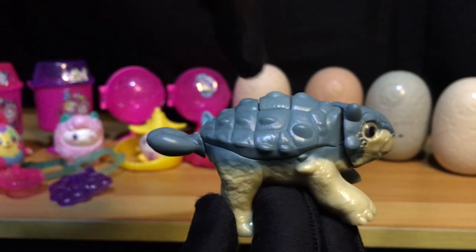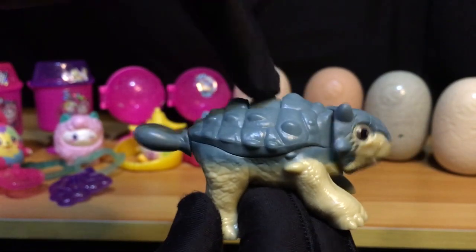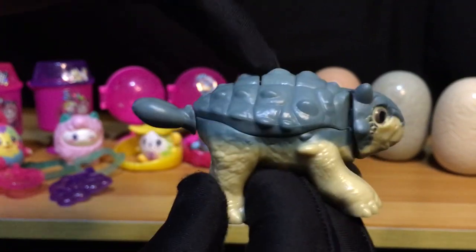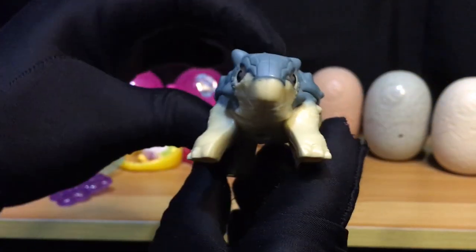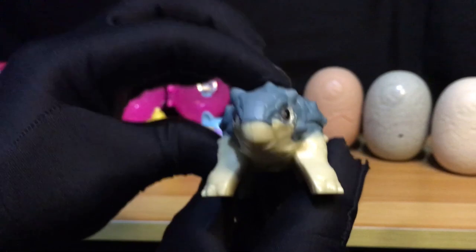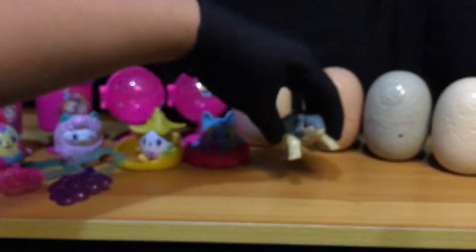Ang gimmick naman ni Bumpy — pag-clinic mo to, gumagalaw-galaw yung tail nya dyan and yung kanyang head. Pwede siyang dancing! Ang cute-cute ni Bumpy.